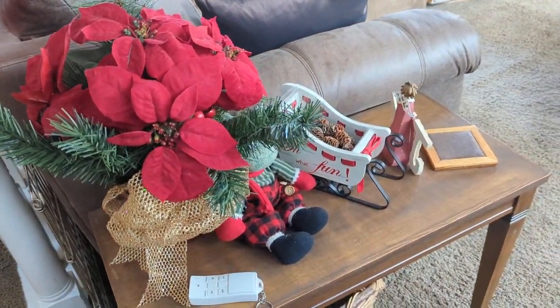That sleigh used to be Francis Brown's. I inherited it.